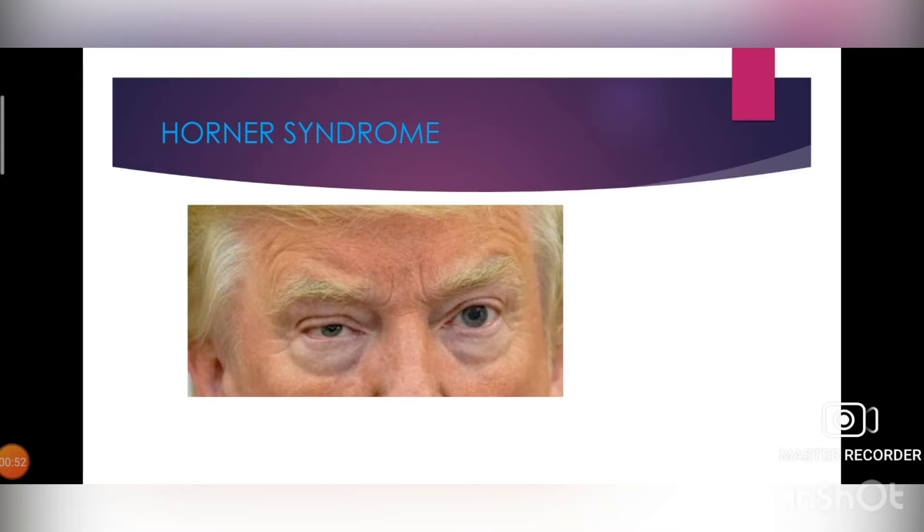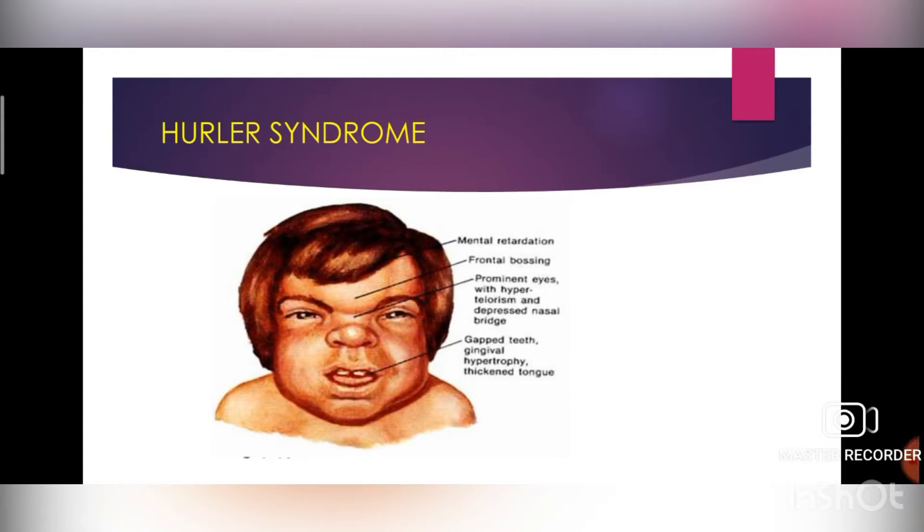Next is Hurler syndrome. It is an inherited condition caused by a faulty gene. You can see in the picture a large head, frontal bossing, hypertelorism, and coarse features giving its classical appearance. Some of the symptoms include frequent upper respiratory infections, enlarged tonsils, and adenoids.